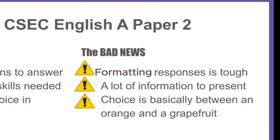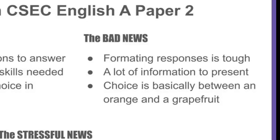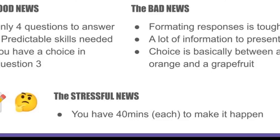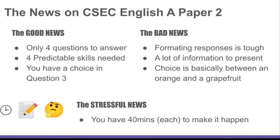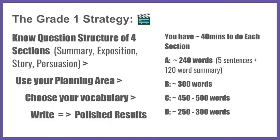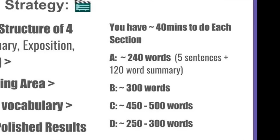The choice of prompt is between two things that are almost exactly the same, and depending on whether you're good at interpreting pictures or not — I am not, but you might be — you have that choice. The four sections cover: a summary, then expository writing (basically explaining), then a short story or creative writing, and finally persuasive or argumentative writing.